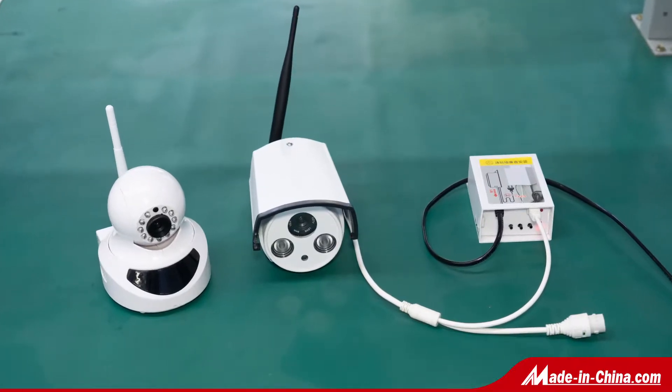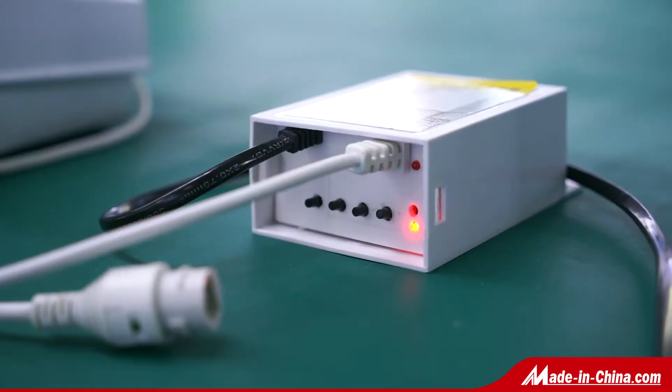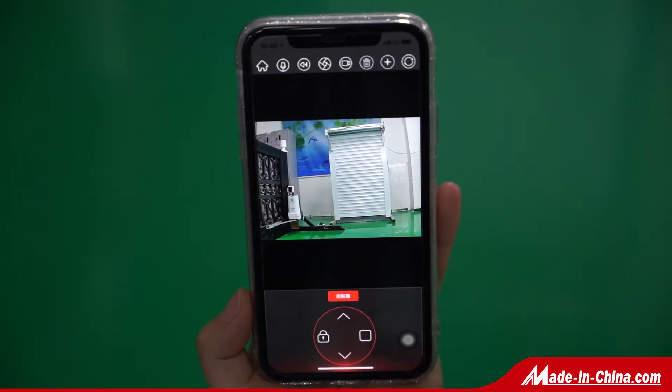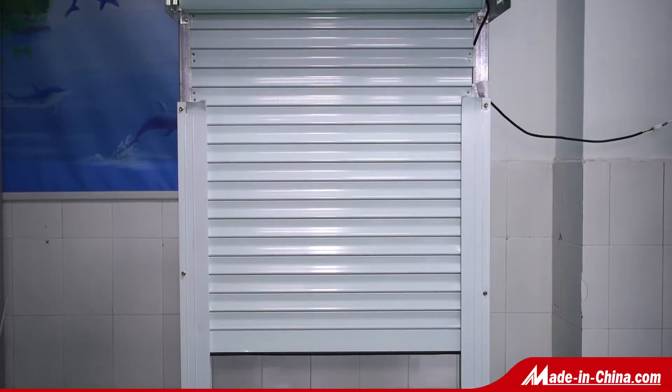Wi-Fi Garage Door Remote Control is an app stored in your mobile phone to monitor your home and control your garage door at any place through the app. In the app, you can open, close, stop, and lock your door instantly.